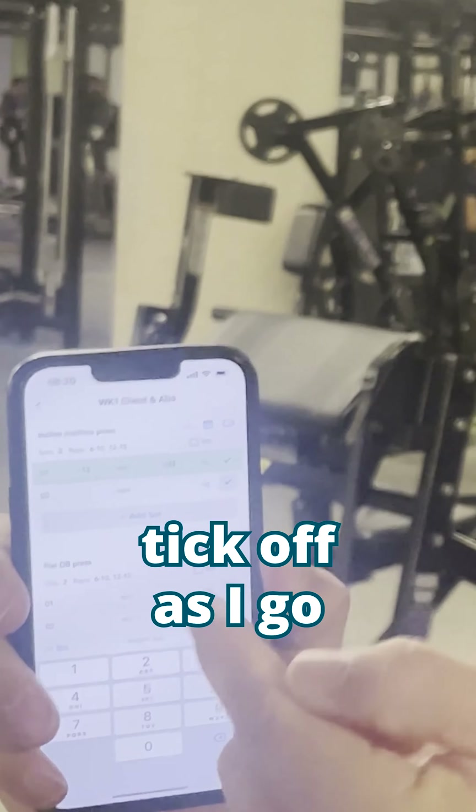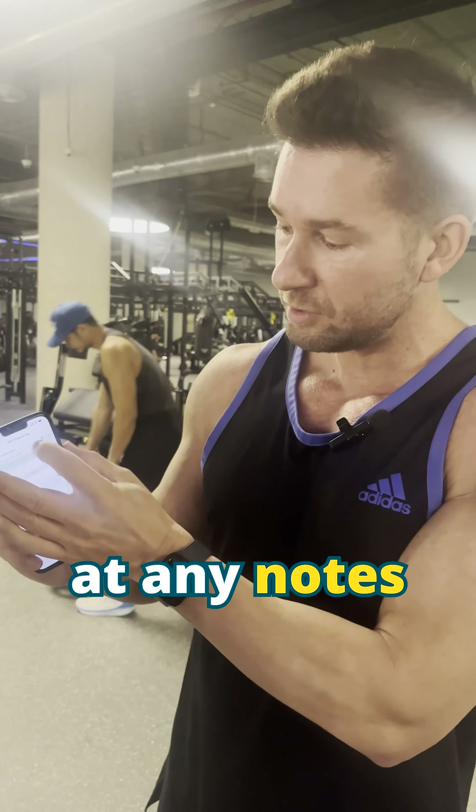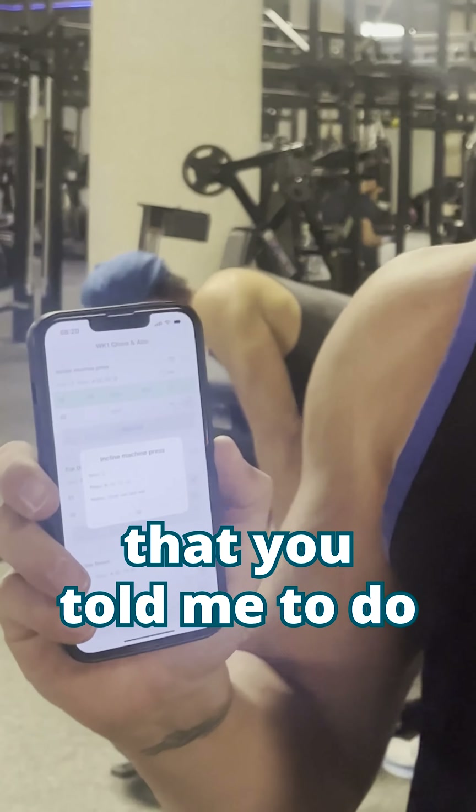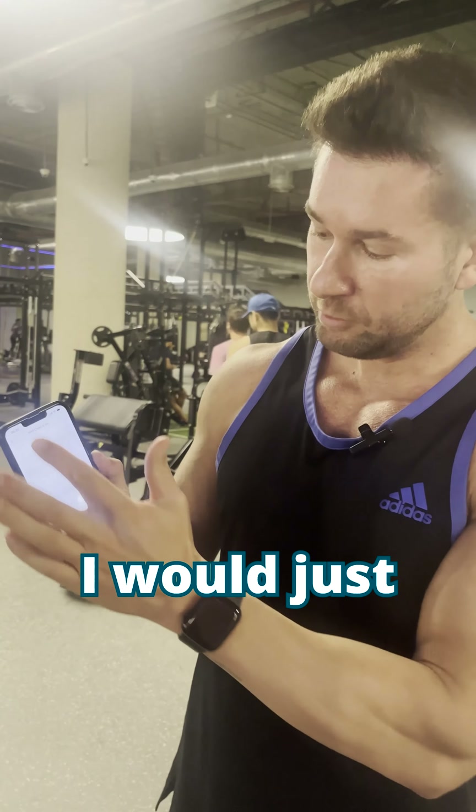That's going to tick off as I go through all the different exercises. I can also have a look at any notes that you might have added as a coach and see exactly what it is that you told me to do. When I finish the workout, at the bottom I would just scroll down to complete this workout.